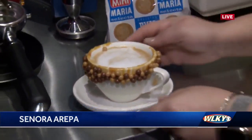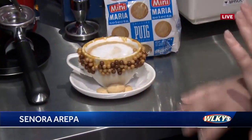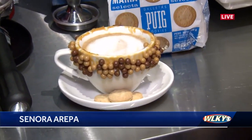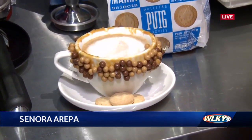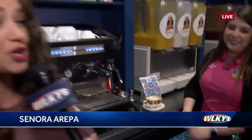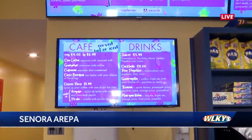Oh my gosh, guys, look at this. What's on the side, Maria? These are galletas Maria — just a little Venezuelan cookie that we add as a garnish on the coffee. Well, if that doesn't make you want to fancy up your coffee this morning, I don't know what will. So that's just one of the coffee options — they have a whole board with different options that they serve hot or iced.